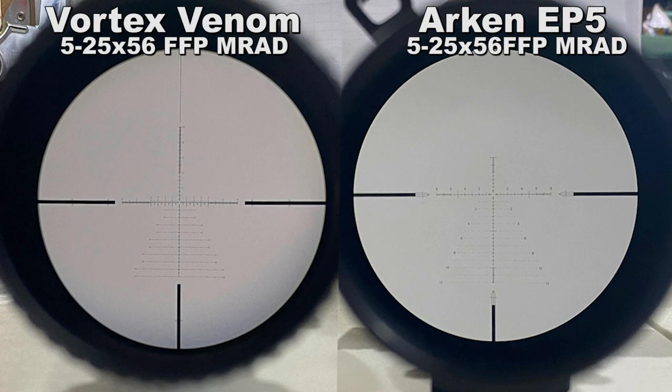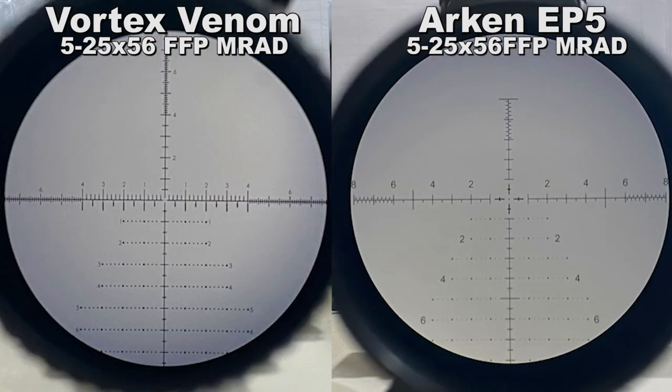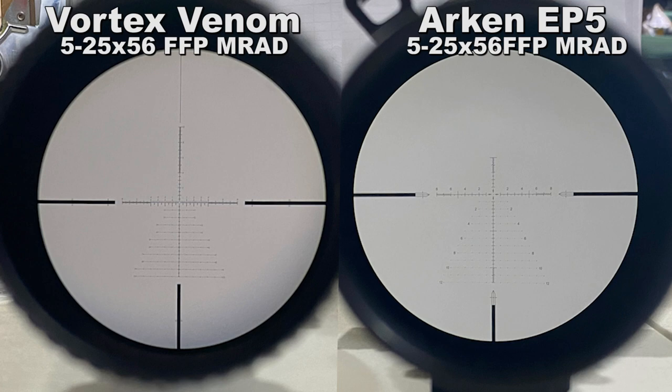In general, both reticles have 10-mil ranging capabilities vertically and horizontally, and both have a center aiming dot. The Vortex reticle is a bit more crowded in the center but has a wider array of side markings for ranging, TRPs, and so on. The Arken reticle has a cleaner center aiming point but fewer markings off to the sides.